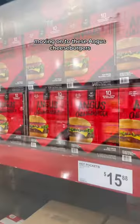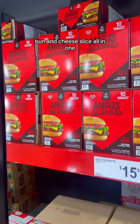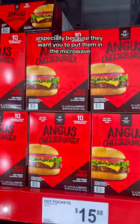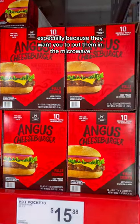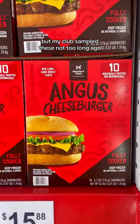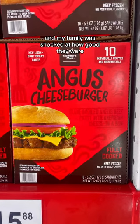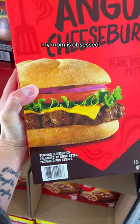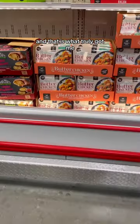Moving on to these Angus cheeseburgers. These are a beef patty, bun, and cheese slice all in one. On the surface, sounds kind of eh, right? Especially because they want you to put them in the microwave. But my club sampled these not too long ago, and my family was shocked at how good they were — especially the bun. It had that artisanal floured vibe to it. My mom is obsessed, and that is what truly got me, because she would typically never like something like this.